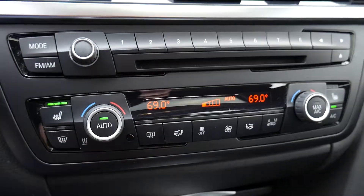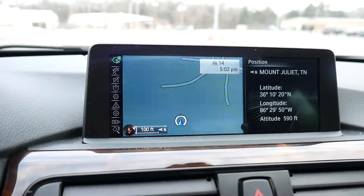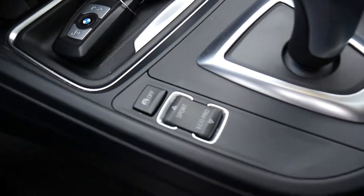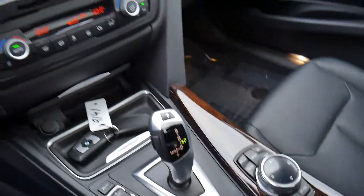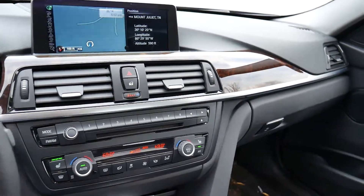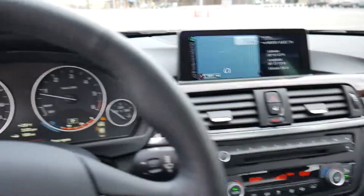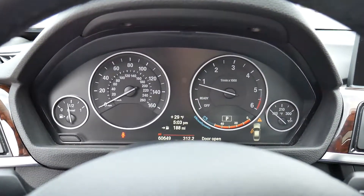It has heated seats, climate control, navigation system, and automatic transmission with sport and eco-pro mode. It is a one-owner clean Carfax vehicle. Please call us today at 615-773-9200. This vehicle won't last long, so give us a call today. Thanks!